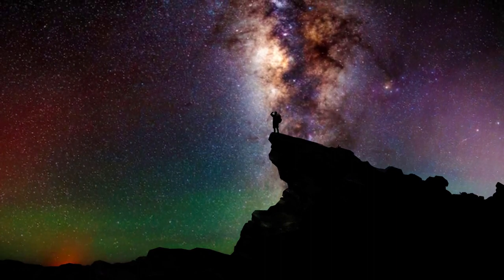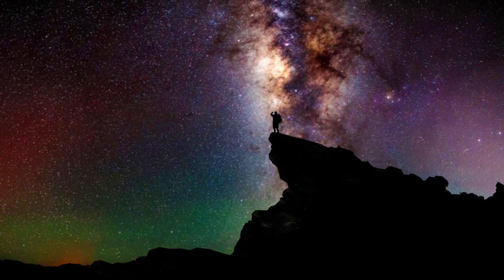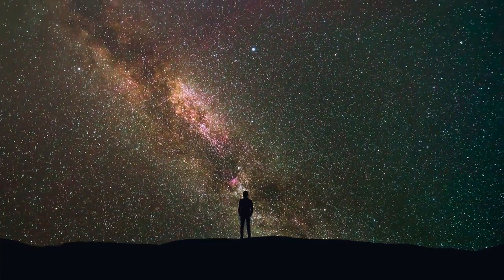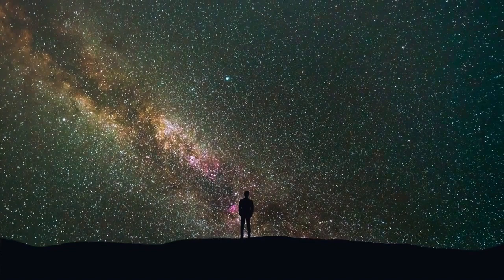The Milky Way is our home galaxy, a vast and beautiful collection of stars, gas, and dust that spans over 100,000 light-years in diameter. But what does the shape of the Milky Way actually look like? Let's explore the current understanding of our galaxy's structure and how it was discovered.